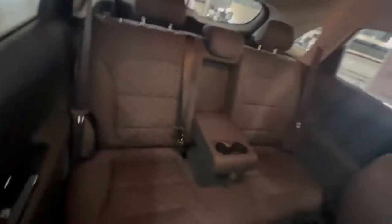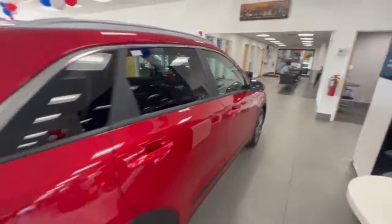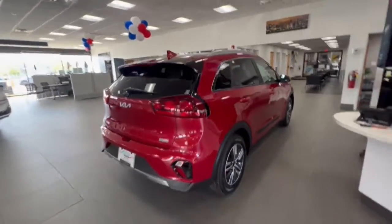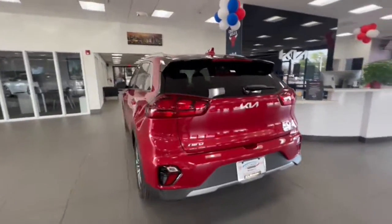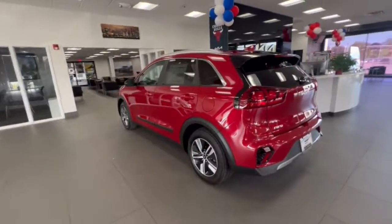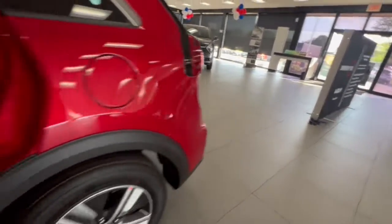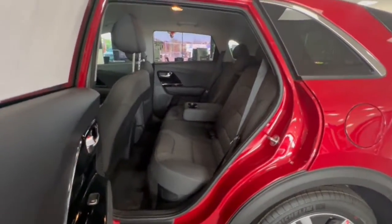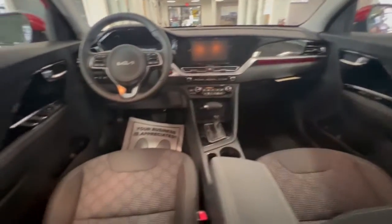Get ready to build new family memories. The following are some of this vehicle's highlighted options: keyless entry, backup camera, remote engine start, lane keeping assist, keyless start, Bluetooth connection, steering wheel audio controls, multi-zone AC, aluminum wheels, and blind spot monitor. You deserve a family vehicle that's as efficient as it is stylish.